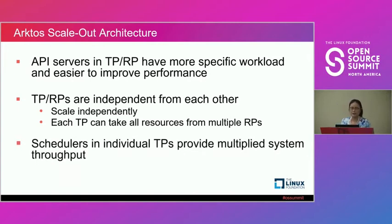Each tenant partition has its own scheduler working independently in its own partition, which provides multiple system throughput.